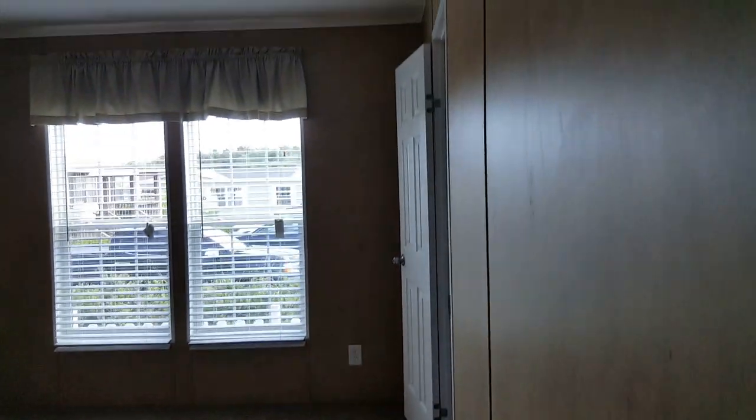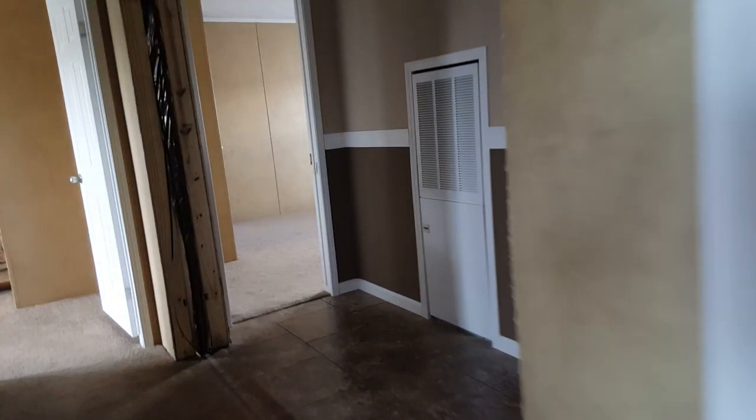There's a wall there and this bedroom is going to be 15 by about 12. This is one of my favorite homes from Cabco — I've sold a bunch of these.